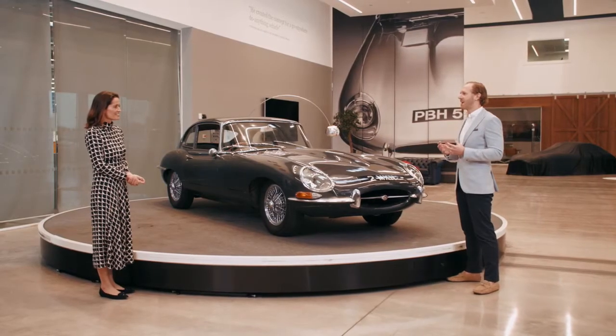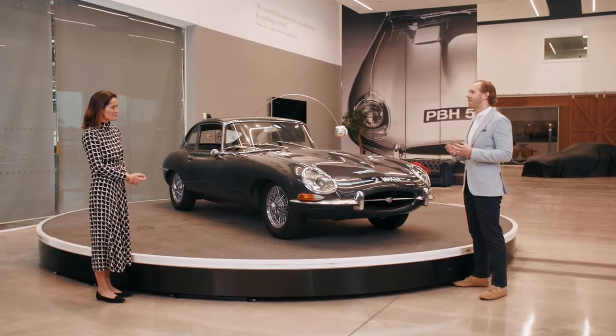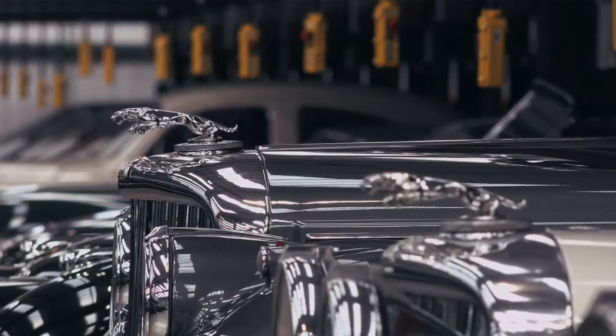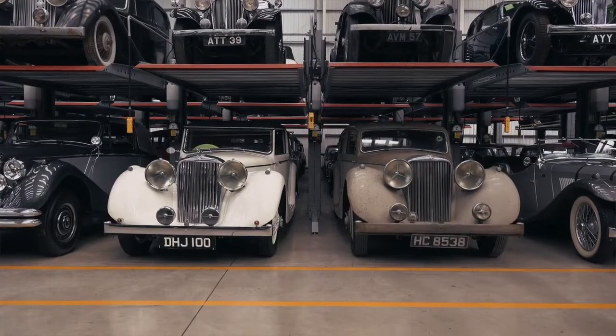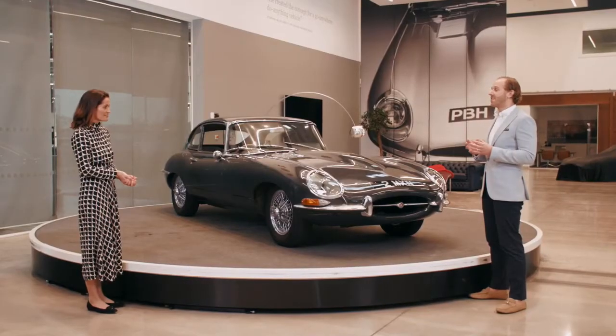We provide genuine Jaguar parts to thousands of customers worldwide to help them care best for their vehicles. We're also really lucky to house a collection of over several hundred classic vehicles. And finally, we've got our Works Legend programme, which enables customers the chance to buy the most exceptional classic Jaguars on the market.